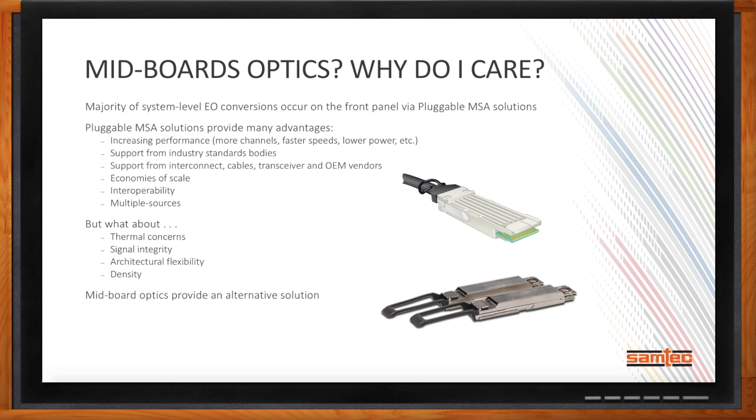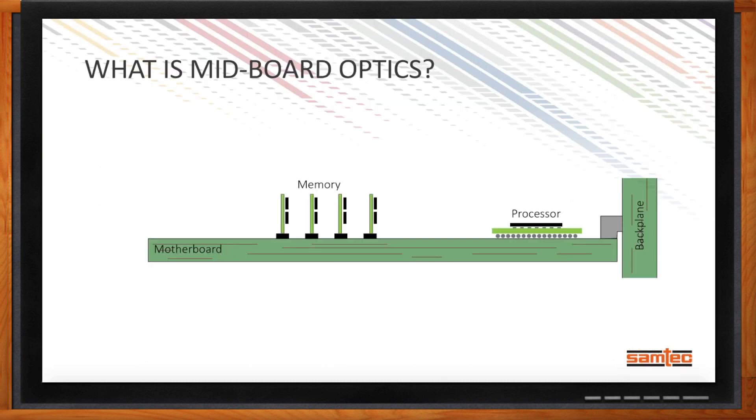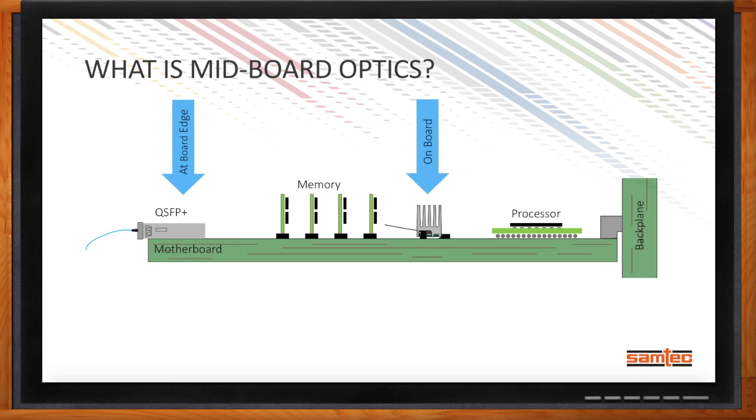Let's define what we mean by mid-board optics. Looking at a traditional QSFP Plus system, that EO conversion is made at the board edge or on the front panel of a line card. Mid-board optics is about making that EO conversion closer and closer to the signal source. Samtec is heavily involved in both on-board and on-package approaches.